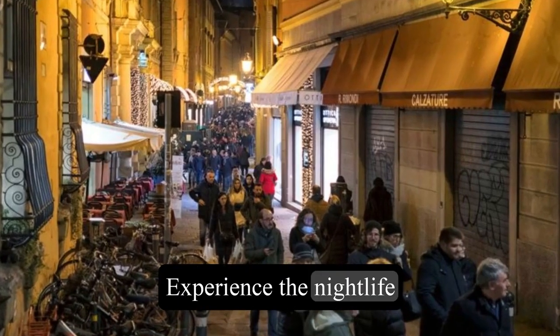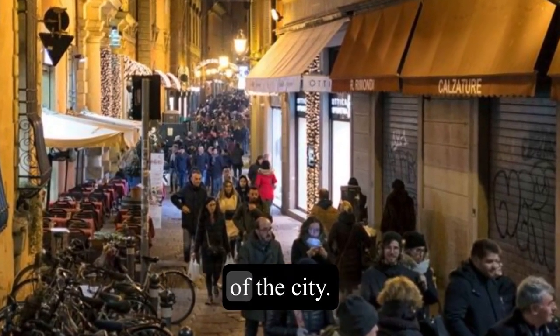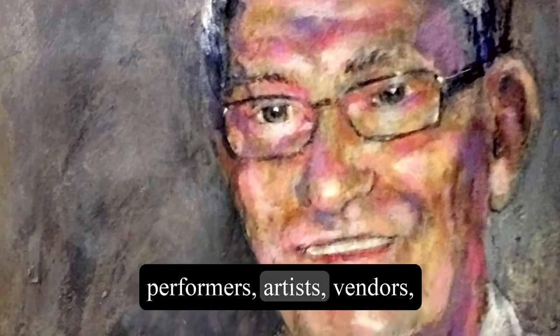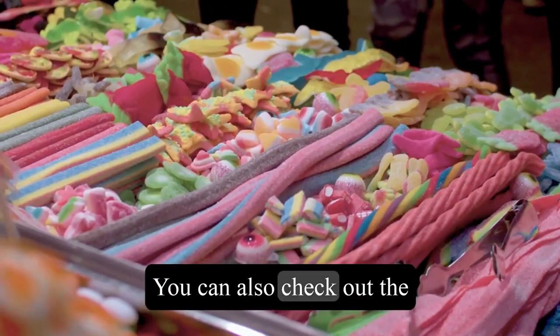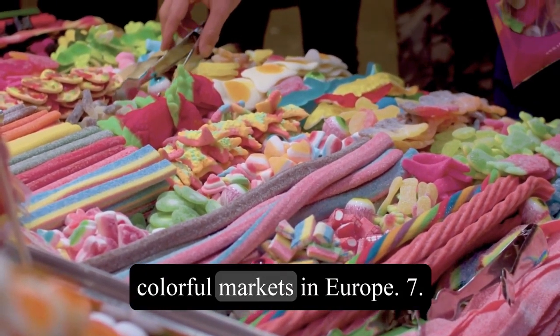6. Experience the nightlife at La Rambla, a famous pedestrian street that runs through the heart of the city. You can find a variety of street performers, artists, vendors, and cafes along the way. You can also check out the nearby Beccaria Market, one of the oldest and most colorful markets in Europe.